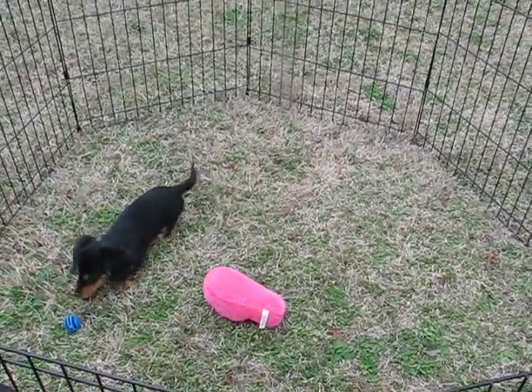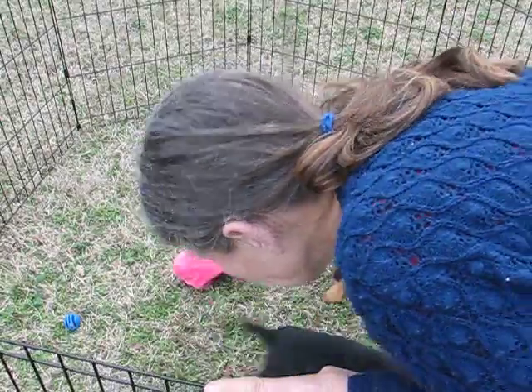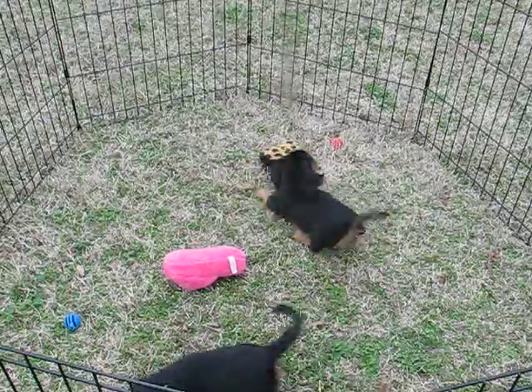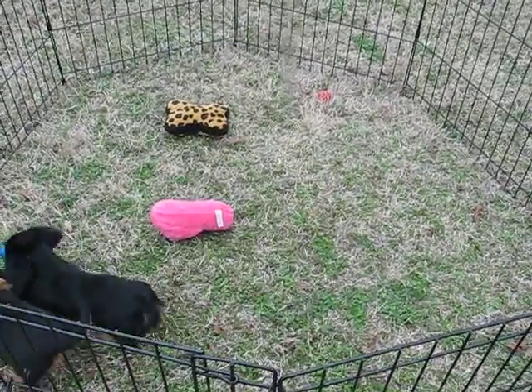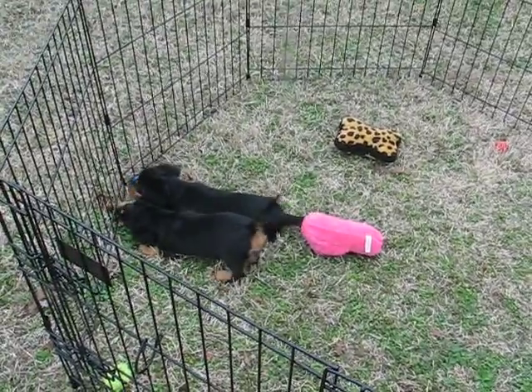Let me see if I can get them back out in the middle of the camera. Come on, guys, get over here. There they are. Like I said, if you're interested in one of them, just give me a call and we'll see what we can do about getting them out to you as soon as possible.